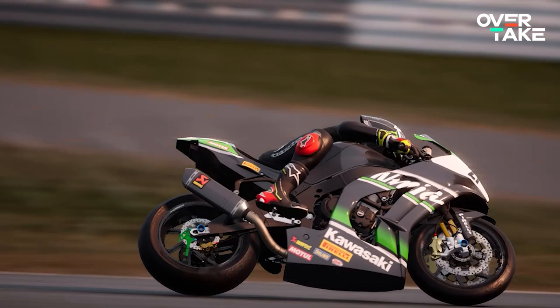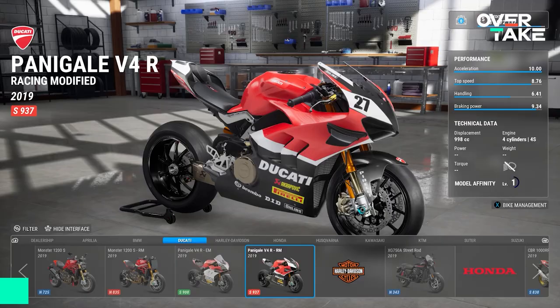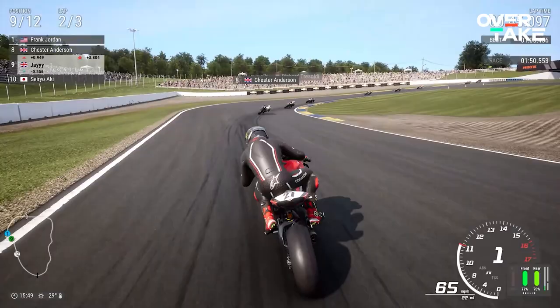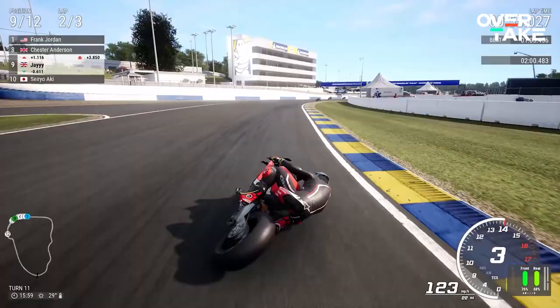In rank 3, we have my absolute favourite on the list: the Ducati Panigale V4R. With 875,000 credits, it's the most expensive of the 3 world superbikes. But in my opinion, it offers the best bang for your buck. It's fast, good on the brakes, and handles similarly to the Kawasaki and the Aprilia. If you are searching for a bike to compete with in the final Superbike league in career mode, this is the one to go for. Just look at it — I absolutely adore it.